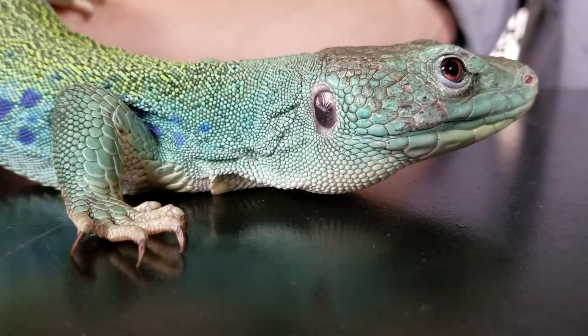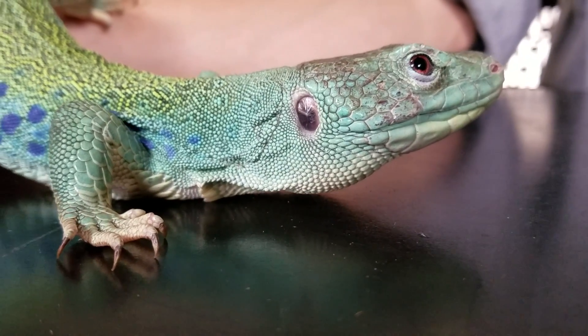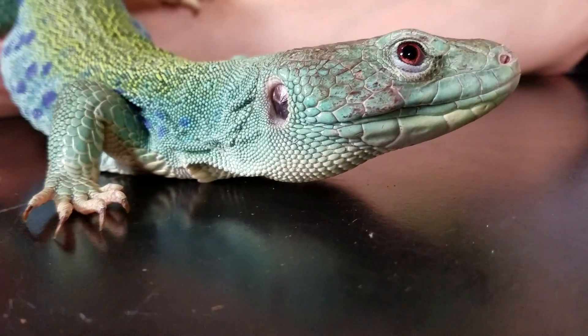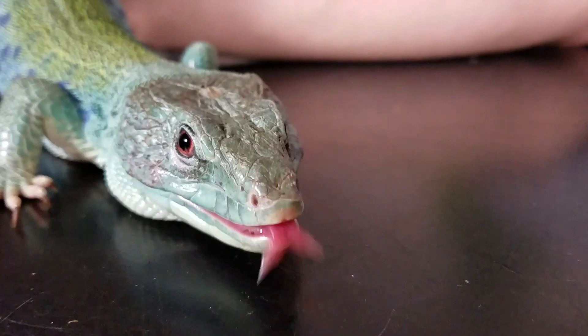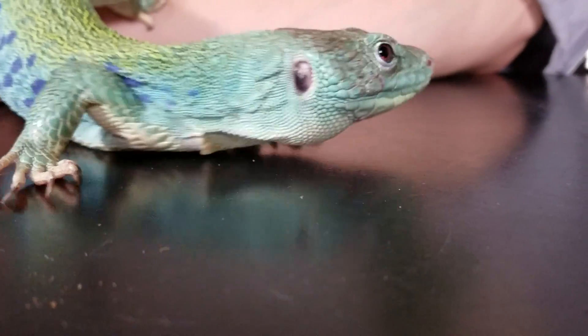This particular Jeweled Lacerta is a male. His name is Mr. Lacerta and he belongs to my buddy Nick, who's been so kind as to loan him to us today. I could not be more thrilled with this lizard. You may recognize the Jeweled Lacerta from a couple of videos we've already done — one of them being the head-to-head between the Jeweled Lacerta and the blue-tongued skink, when we were seeking essentially the best tiny alternative to an Argentine tegu.